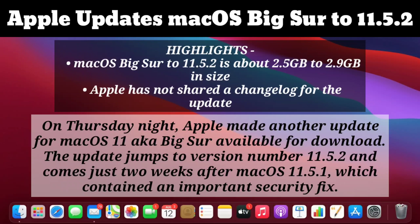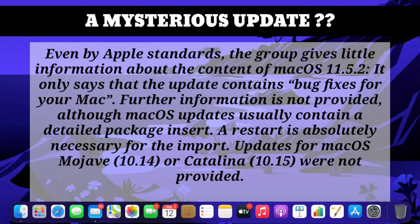This update was released on Thursday night, just two weeks after the previous update. It's a mysterious update because it gives very little information about the content of Mac OS 11.5.2 — it only says the update contains a few bug fixes for your Mac.